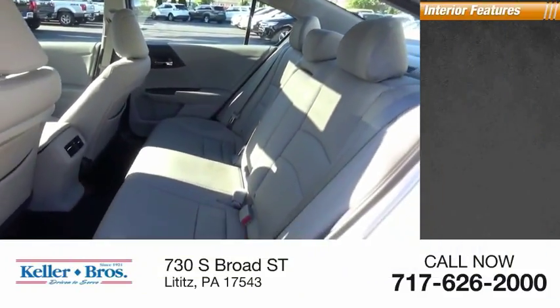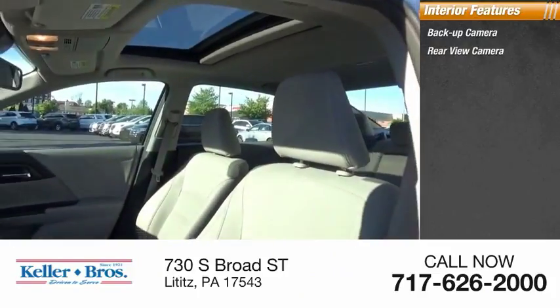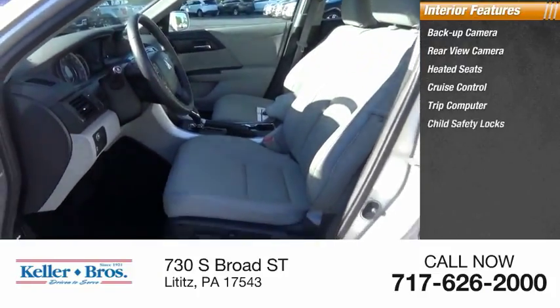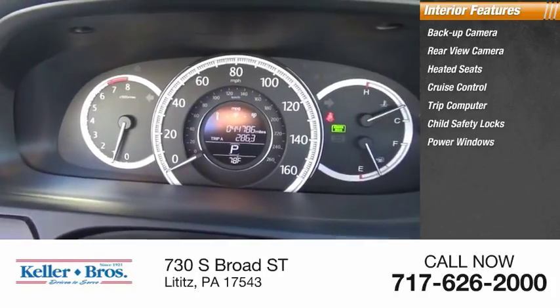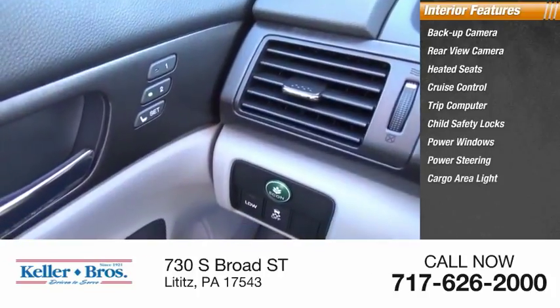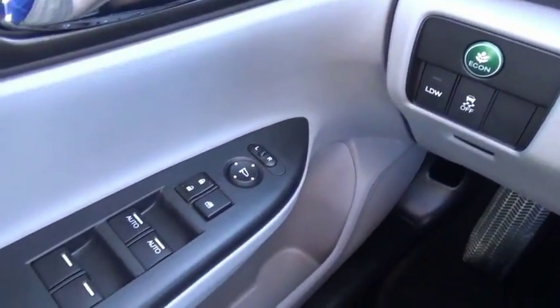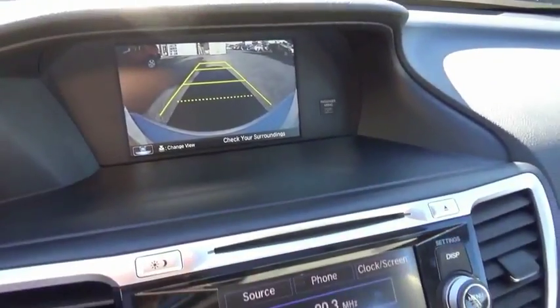Inside you'll find a backup camera, rear view camera, heated seats, cruise control, trip computer, child safety locks, power windows, power steering, cargo area light, and compass. Searching for a dependable vehicle that looks great too? You've found it, so stop in today.